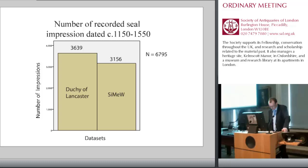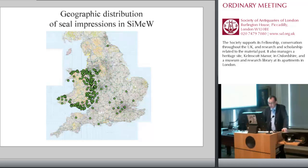When the two datasets are joined together, they offer a significant body of evidence covering a large geographical region for the period circa 1150 to 1550. The combined dataset contains information on 6,795 individual seal impressions. The number of records in the sample isn't the only useful measure, because the geographical distribution of the seal impressions is as important as the quantity. The Duchy of Lancaster property holdings were dispersed across England, thus the Duchy of Lancaster seal catalogue offers good coverage of seals used in that region.